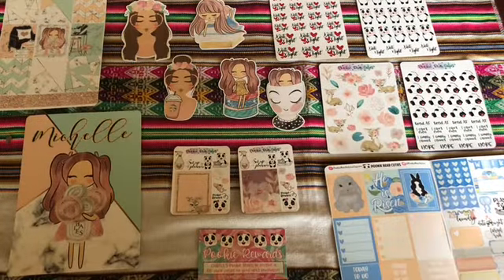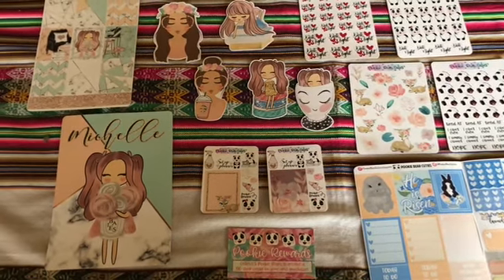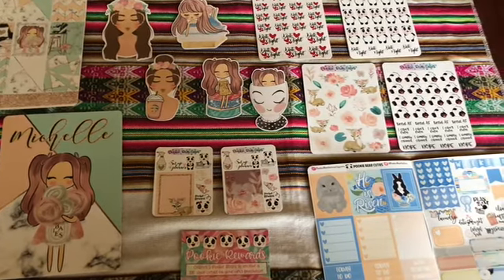Hello everyone and happy Saturday, welcome back to my channel. This is Michelle Marie with Poised by Grace and today I'm doing a mini Happy Mail haul from one of my favorite Etsy stores, which is Pookie Bear Cuties.